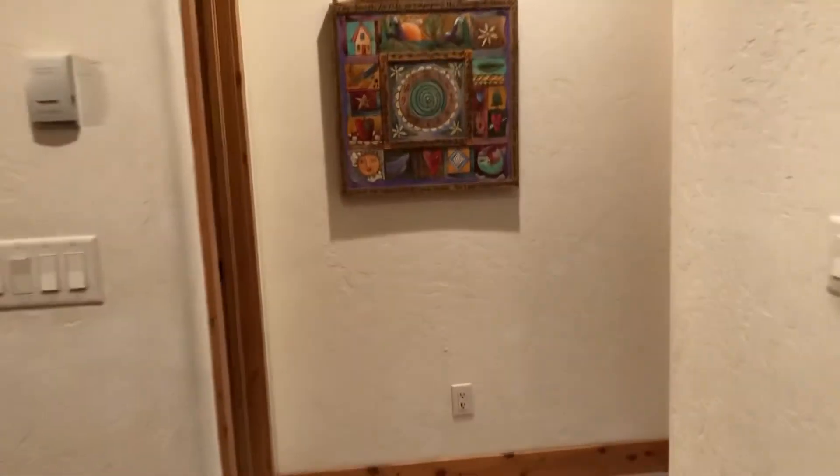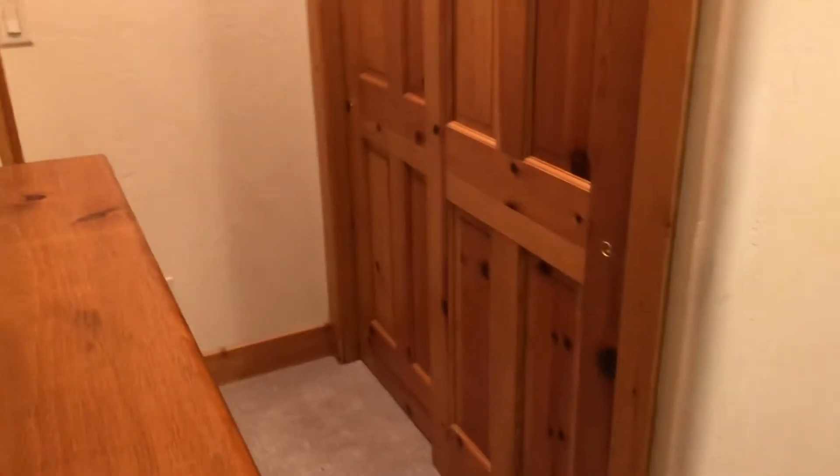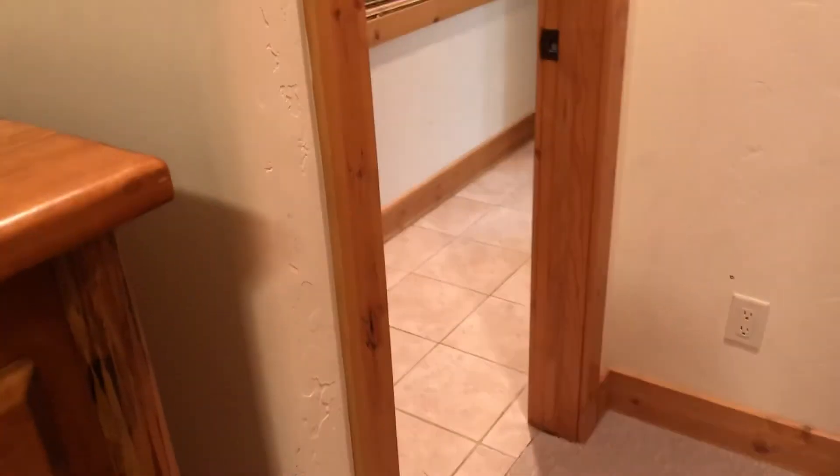I actually almost forgot this little entry to a bedroom off the kitchen. So off the kitchen you have this bedroom here. Looks like it's a queen-size bed. Closet. It is a suite with a bathroom, but I'll show you that in a second.